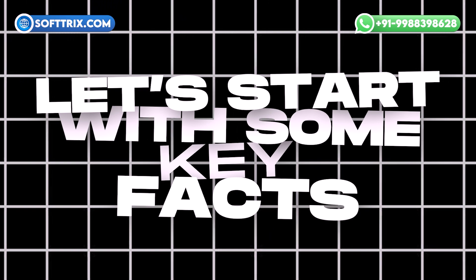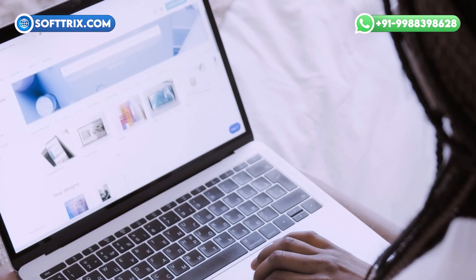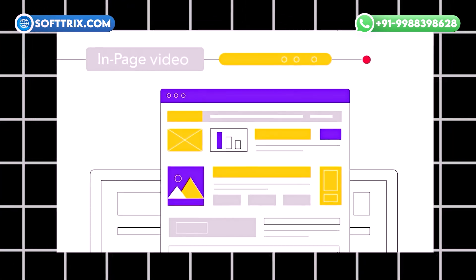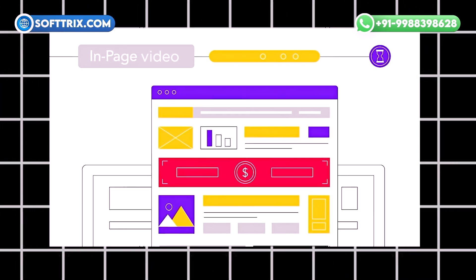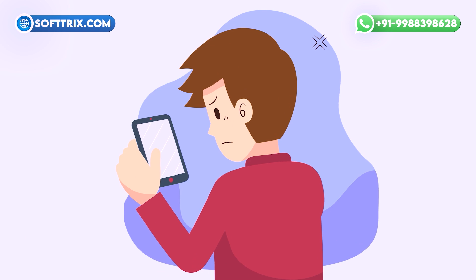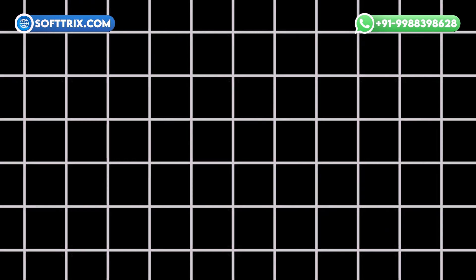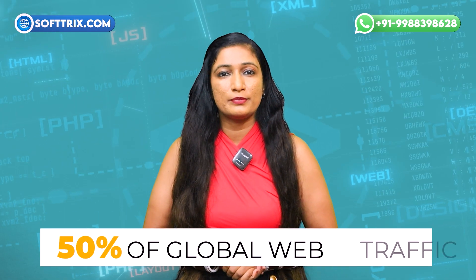Let's start with some key facts. First impressions matter — 75% of consumers judge a company's credibility based on its website design. A well-designed website can enhance your company's professional image. User experience is crucial: 88% of online users are less likely to return to a website after a bad experience. A user-friendly website can improve customer satisfaction and retention. And with over 50% of global web traffic coming from mobile devices, having a mobile-optimized website is essential.